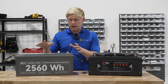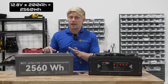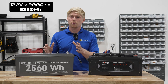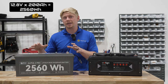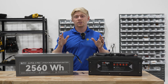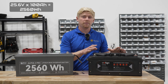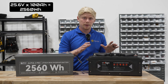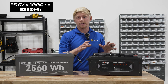When we look at this 200 amp hour 12 volt battery, we've got 12.8 volts times 200 amp hours, and we get a total of 2560 watt hours of energy. Now let's double the voltage and half the amperage — 25.6 volts times 100 amp hours — and we've got the same 2560 watt hours of energy in this battery as well.